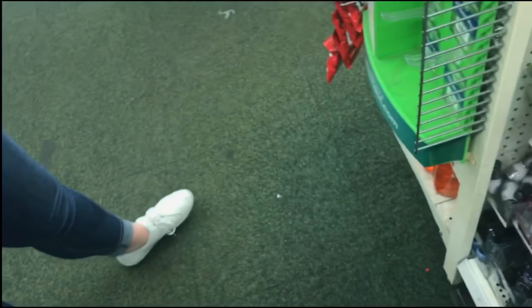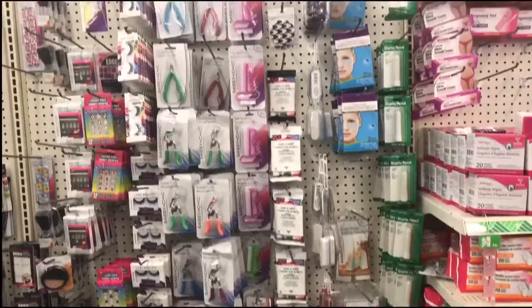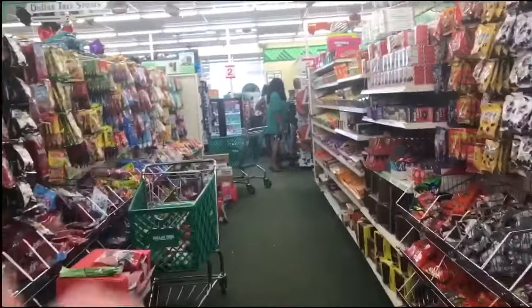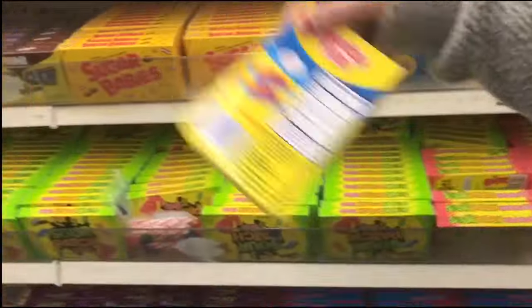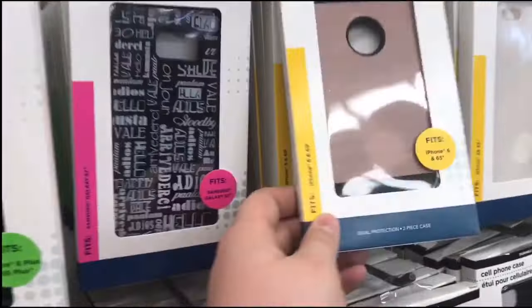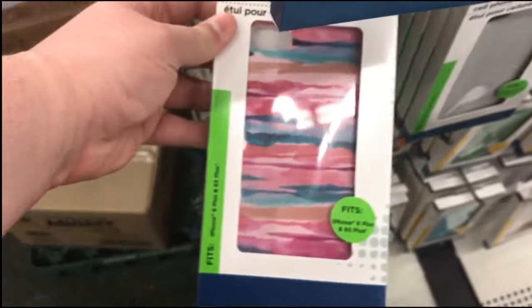Oh, I don't know if you have this color — it's a pretty color. That one actually is pretty legit, not bad for the Dollar Tree. That one's pretty long.